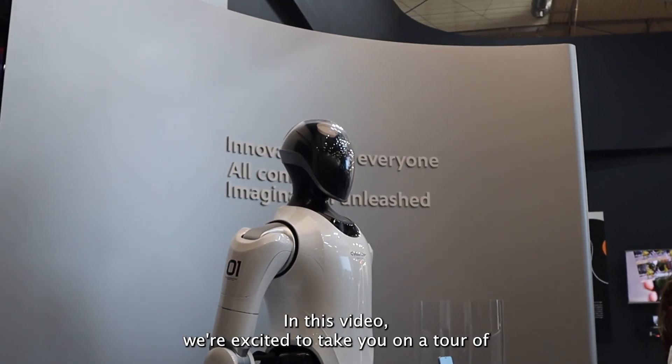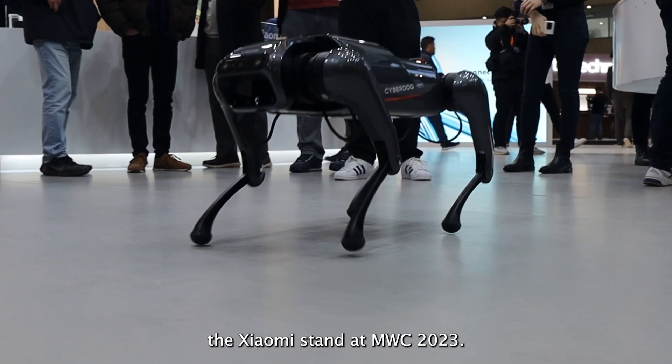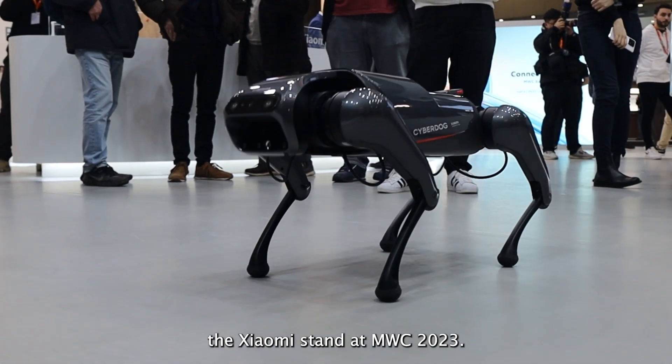Hello everyone, in this video we're excited to take you on a tour of the Xiaomi stand at MWC 2023.